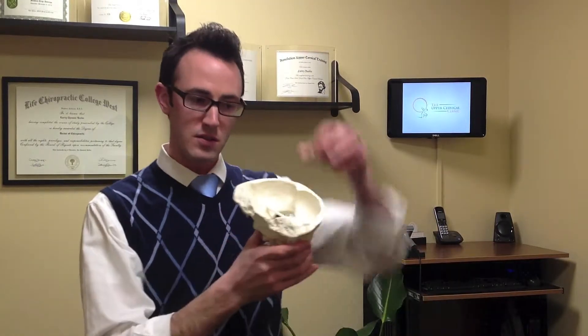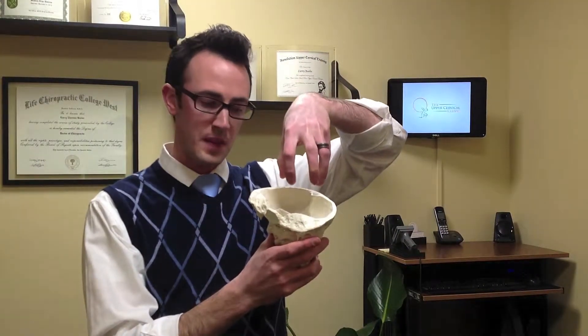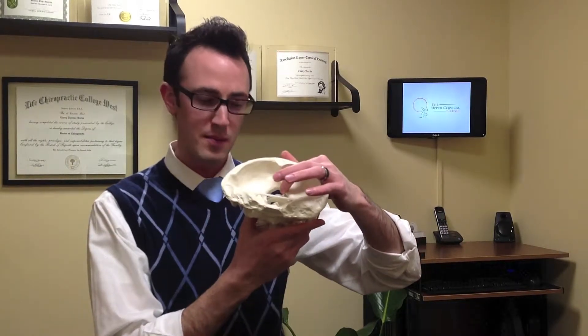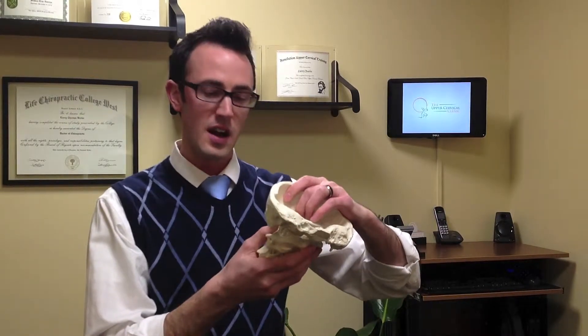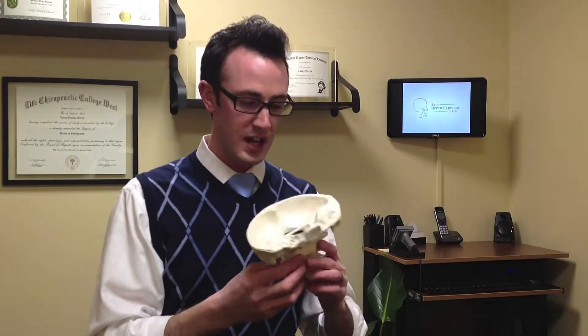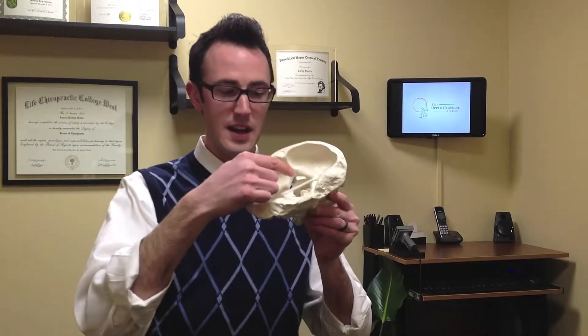Your brain sits right here in your skull, and right below the brain is your brain stem. That extends partially down into this foramen magnum hole. Your brain stem is the center of many different functions of your nervous system, but also the main conduit for all your nerves from your brain to go down through your body, sending signals to the rest of your organs down to even the tiniest cells and back up to the brain. The communication highway is right through here at the brain stem.